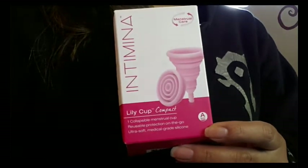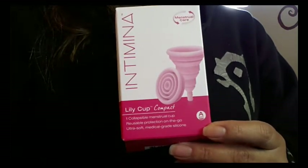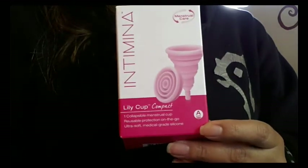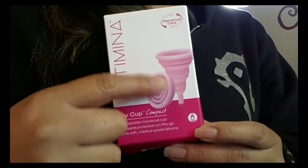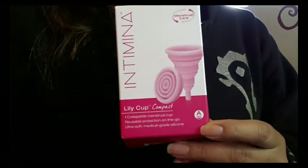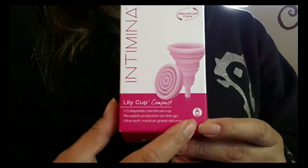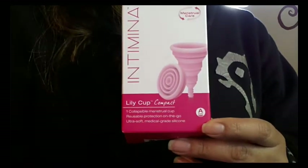Both of them come in two different sizes: size A and size B. They only have two different colors, which also indicate the size. The light pink is size A, the smaller of the two sizes, and the dark pink is size B.